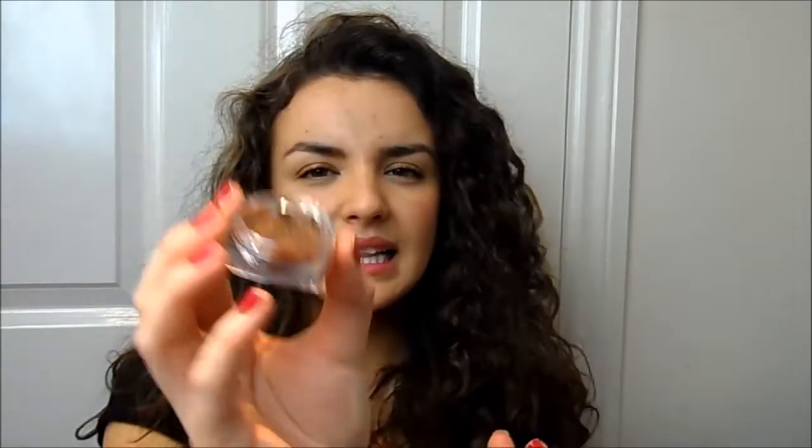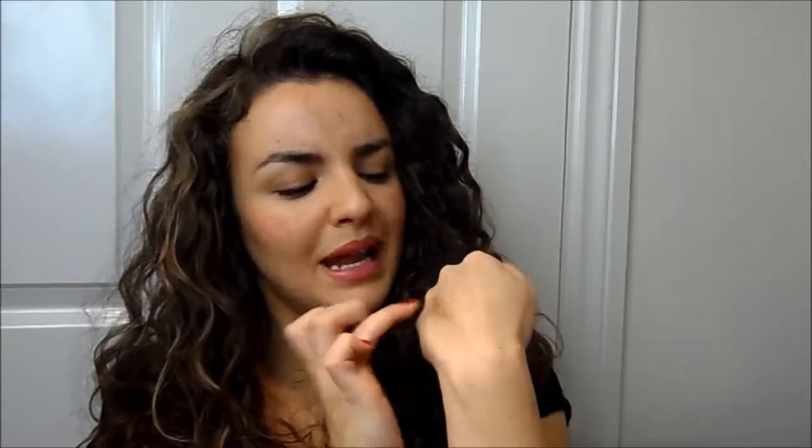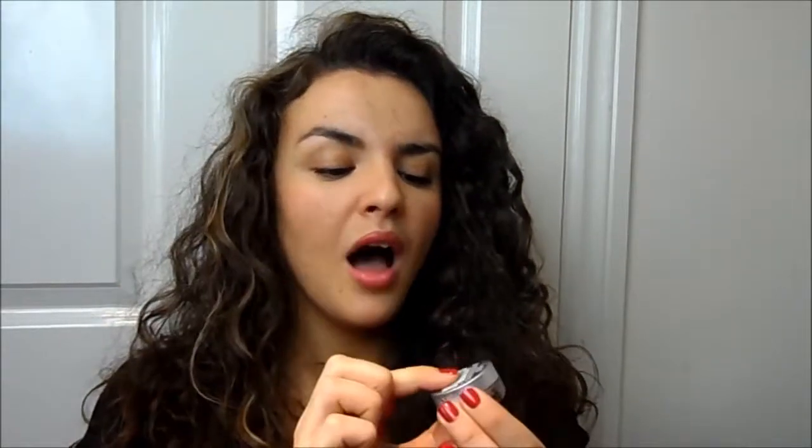Another hyped L'Oreal product that let me down is their Infallible eyeshadow in Endless Chocolate. I was really excited because everyone raves about these. In the pot it looks like a beautiful deep glistening chocolate brown, but once you blend it, it turns into a gray, very dark cool-toned shade that just doesn't suit my coloring. It doesn't blend very nicely either. I think I need to try the bronzes and lighter shades — we're quite limited on available shades in the UK — so if you have recommendations, let me know.